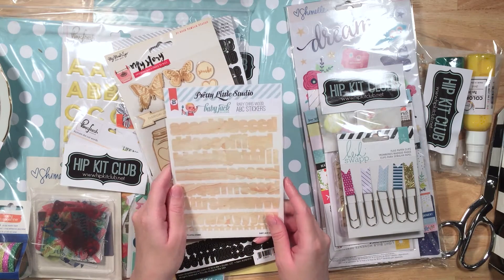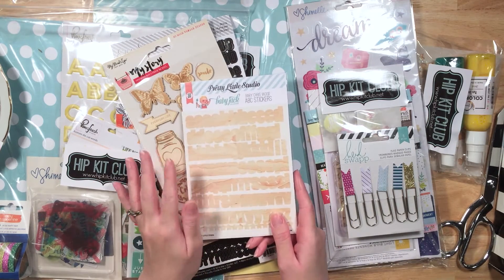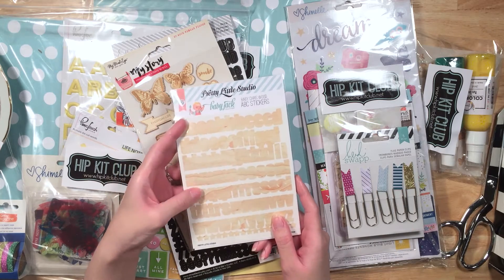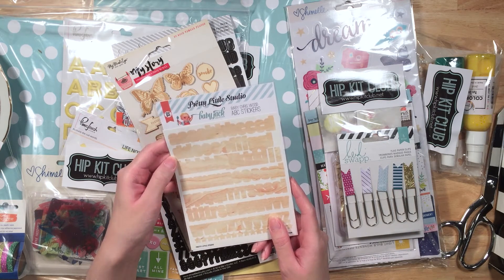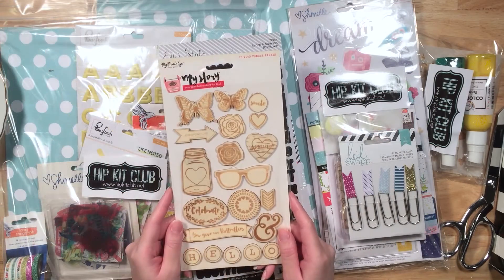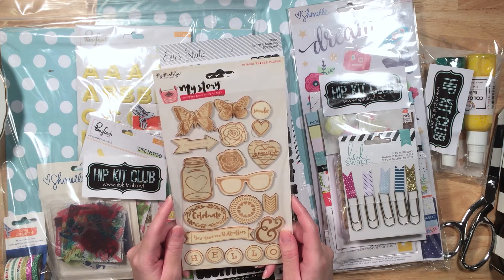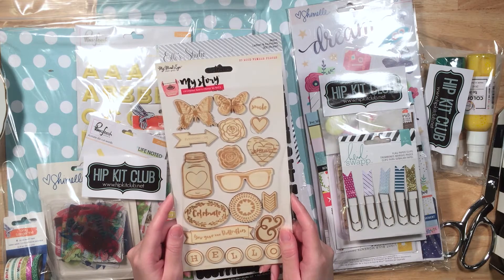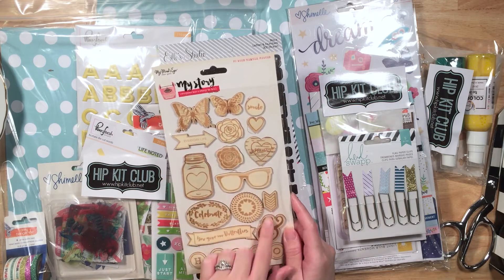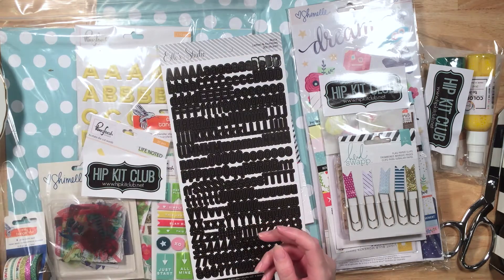And then some Pretty Little Studio stickers — those are way cute. I love that Pretty Little Studio does like a vintage vibe with their stuff. These are just some letter stickers, but they're really cute, like wood style letter stickers. Here's some My Mind's Eye wood veneer pieces from the My Story collection. I love the butterflies — they're super pretty. Flutterbys. And the roses — those are beautiful too. Little dream heart. I think maybe it's a doily with little hearts on it. Super cute.